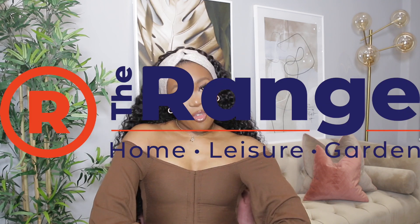Hey guys, welcome back to my channel. I hope you guys are good. Today's video is going to be a homeware haul from The Range. I'm going to be showing you maybe five or six bits that I got from there. Hope you guys enjoy and see something that you like — let's get into it.